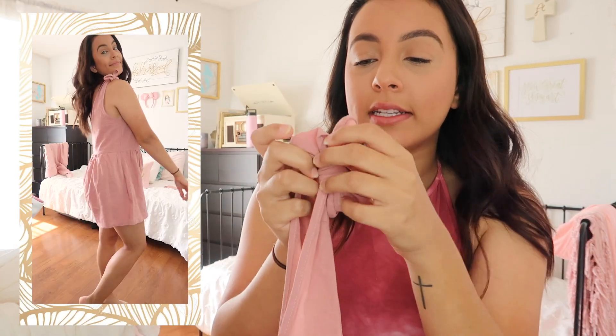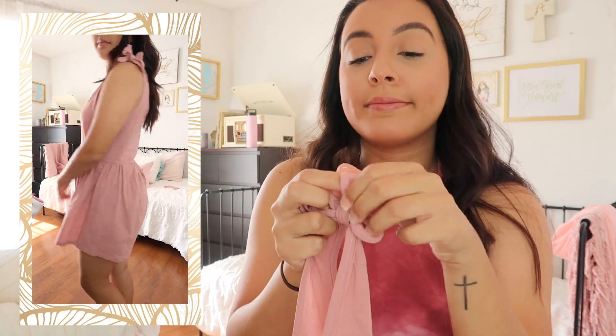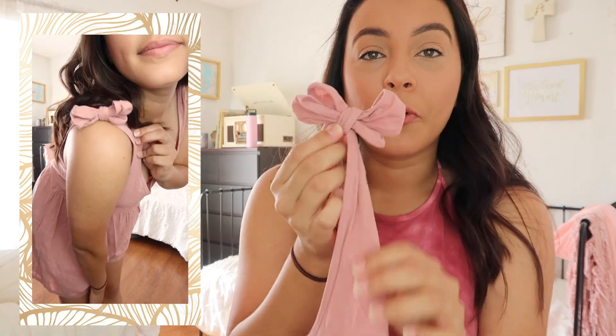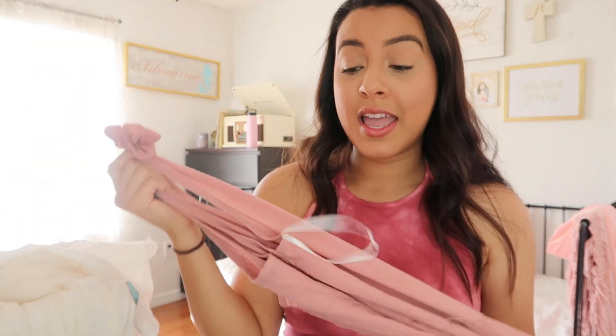Next is a romper, also from Shein, and honestly the cutest thing ever. The straps tie together at the top and how cute it looks really depends on how you tie the bow. It's adorable the way both sides tie at the top, and again it is super thin. I just wear a bandeau underneath and don't even need shorts under this one because it keeps everything covered. Super thin and super easy to wear in the Florida heat — I wouldn't suggest these for cold states or winter, but for Gainesville they are major wins.